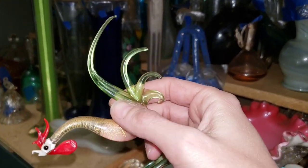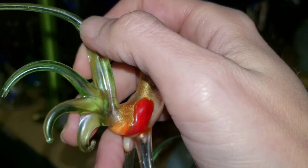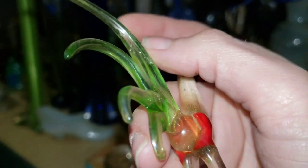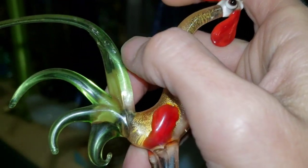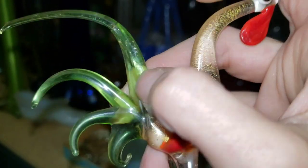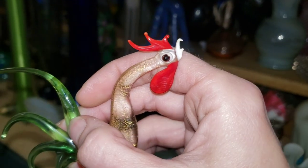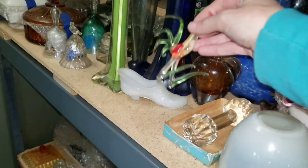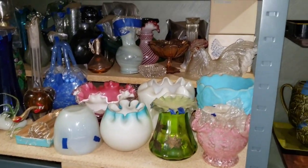The only downside on him is right here — he has some cracking, maybe on the inside, but you can't feel it on there. I don't like it, but just look how delicate his beak and everything is. I'm not sure if he's German or what. And of course there's a little more Fenton in there. I've got a couple of the hens on a nest in their original boxes in perfect condition.